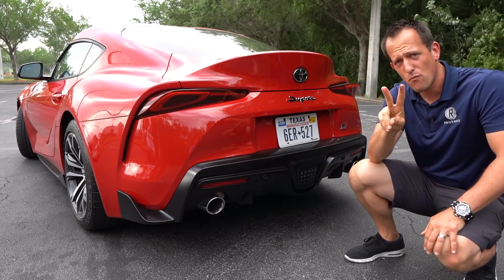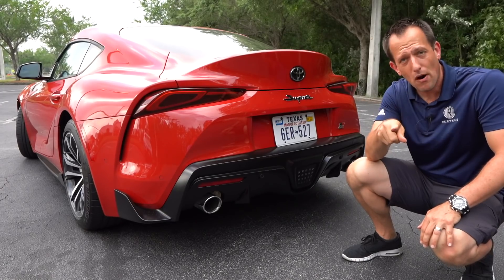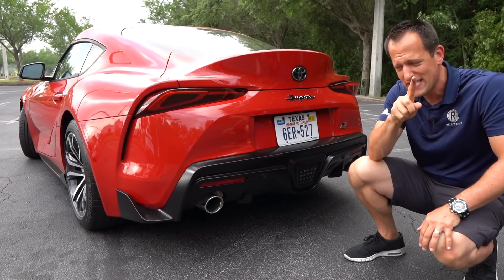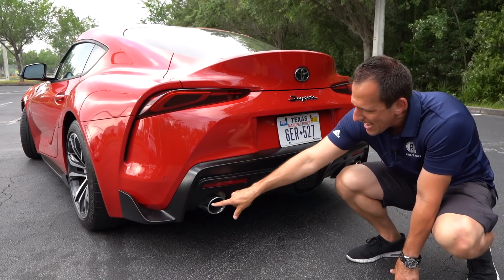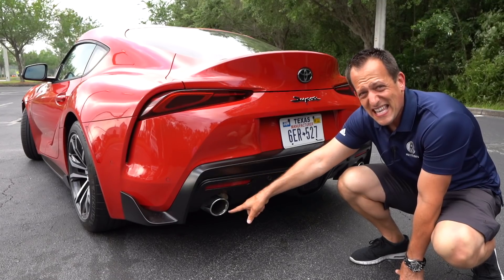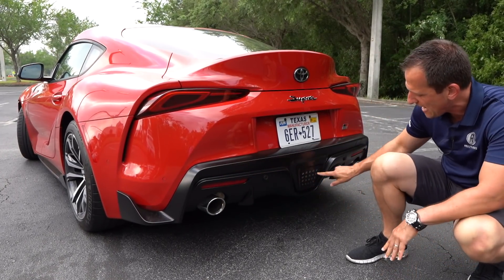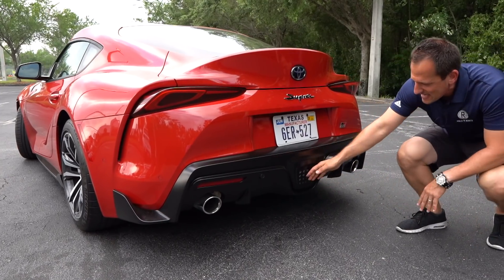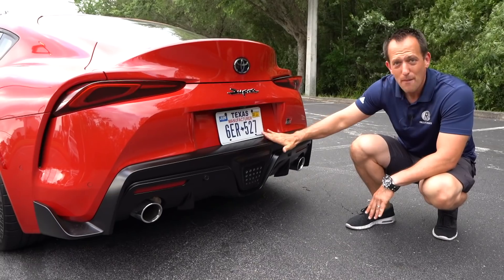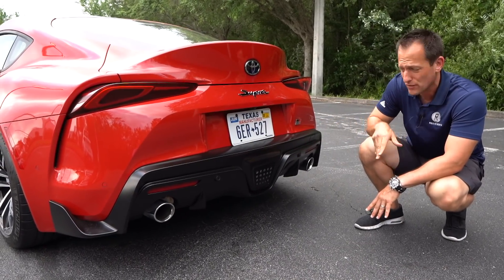So two main ways to tell the difference that this is a 2.0: those wheels — there are no bright red Brembo calipers. Here's another little tip: if you look at the diffuser, instead of getting those larger brushed aluminum tips, you're getting polished stainless steel. They're a little bit smaller, but you're still going to have that beautiful LED reverse light. And this diffuser — I'm telling you, Tom and I eat lunch off of it every time we get one of these.